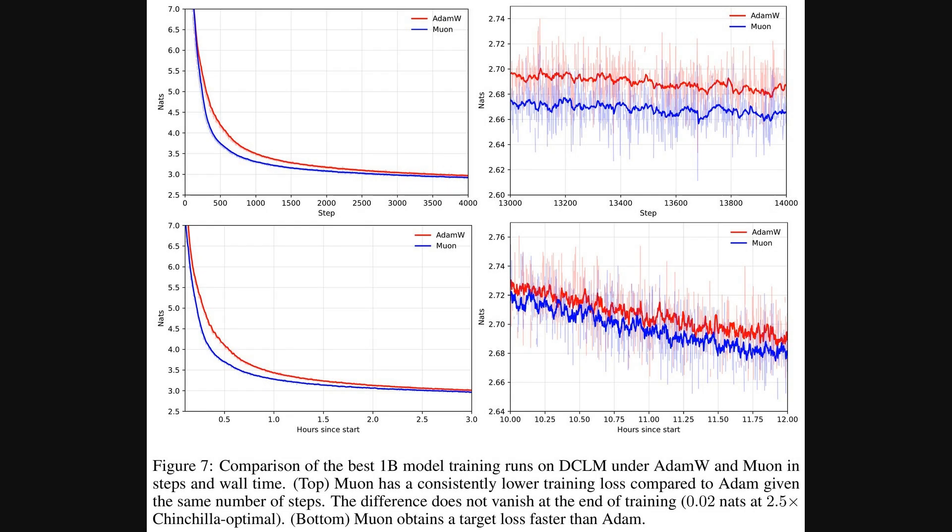After finding the best settings using that telescoping algorithm, these next graphs put Muon to the test against AdamW when training a large 1 billion parameter model. The top plots show training loss, in nats, against the number of training steps. Muon, in blue, consistently achieves a lower loss than AdamW, in red, and this advantage remains significant even late into training. The bottom plots show the same comparison but against actual training time, in hours — and here too, Muon reaches any given target loss noticeably faster.